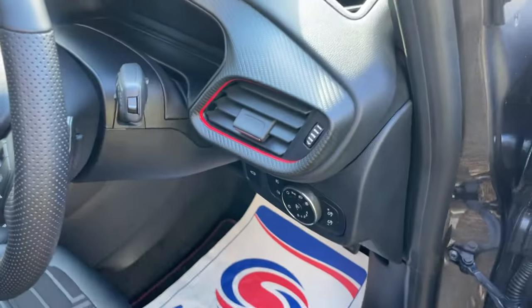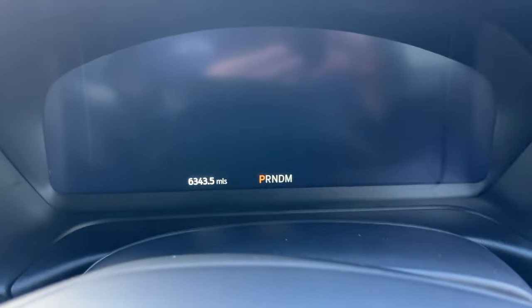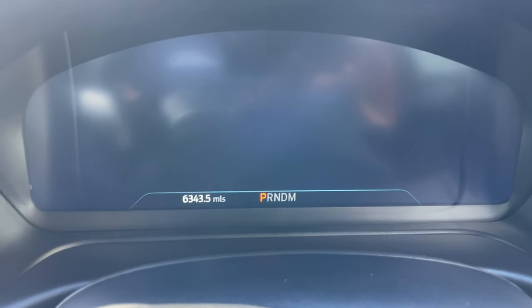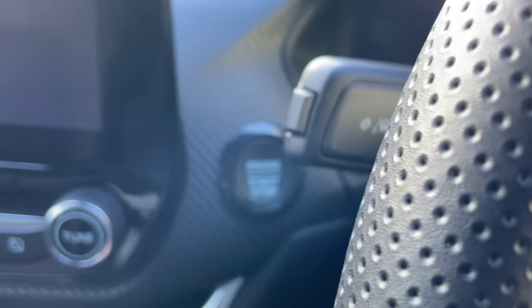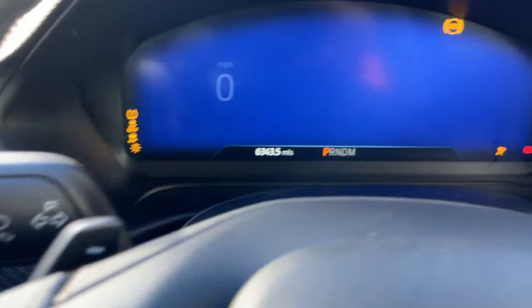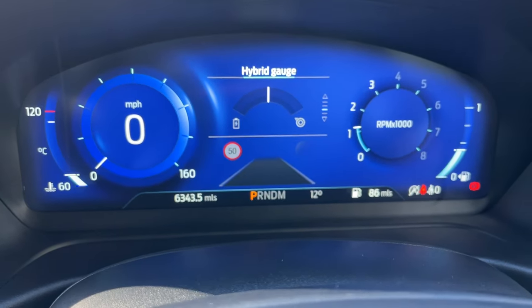Jumping inside the vehicle now. The exact mileage is 6,343.5. This is a beautiful digital dashboard. To complement the keyless entry, there's an engine start/stop button — with your foot on the brake, one click wakes up the digital driver display. I'll begin the interior tour by showing you around the screen, controlled using the return, OK, up/down, and menu buttons on the right-hand side of the steering wheel.